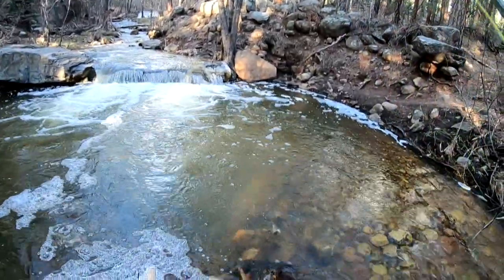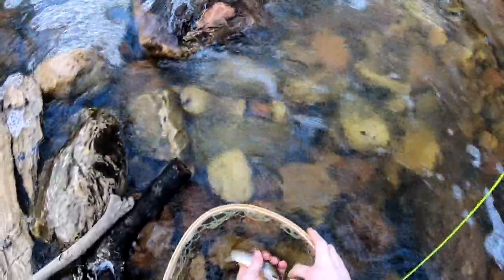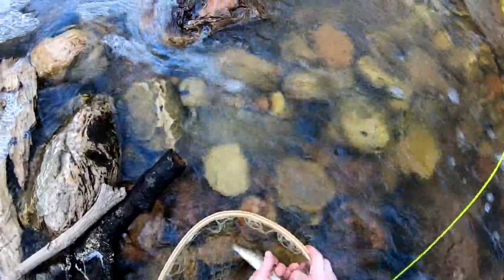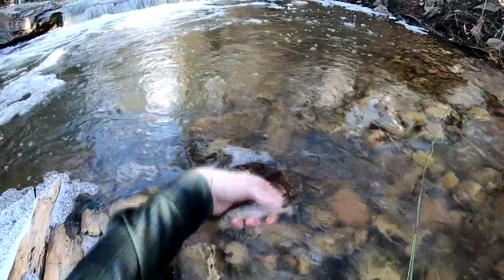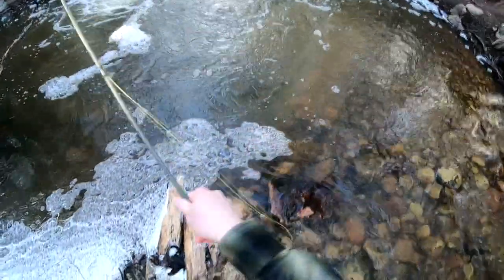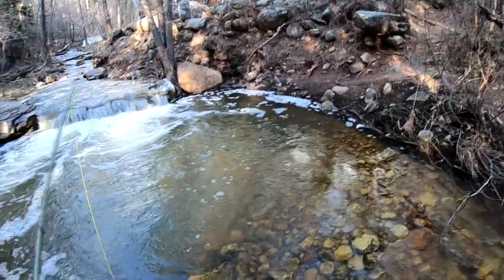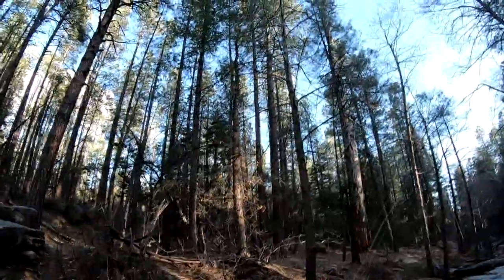Got him! Look at that beautiful little brown — absolutely gorgeous. Calm down little fish. Look at you, you're pretty. Pop out this barbless hook. Oh, you are a pretty fish. Look at that, you guys — gorgeous. We're gonna release that fish right in here — watch him swim away. Beautiful fish. That's about the size you're gonna catch them around here, but as you can see it's worth it, just to see those little fish and watch them go back.